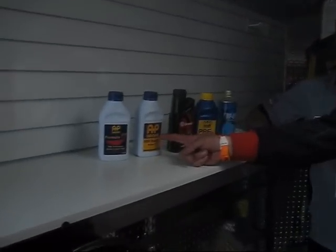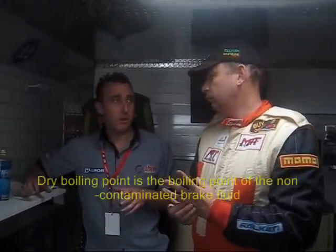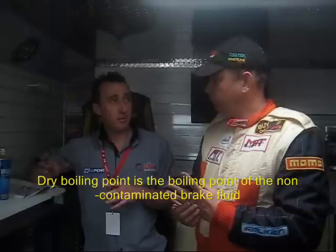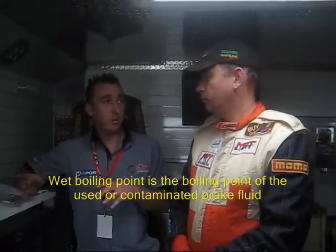When you start getting into a high-performance or track day car, you need to look at a performance fluid. At MRT we recommend the AP Racing 600 fluid. Compared to a normal run-of-the-mill brake fluid, it has a much higher dry boiling point — straight out of the bottle it has a boiling point of 300 degrees. Brake fluids also have a wet boiling point, which is after the fluid has been used and absorbed moisture. Both of those properties are higher than what you see in a standard fluid.